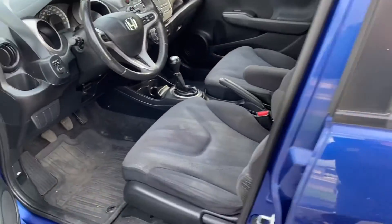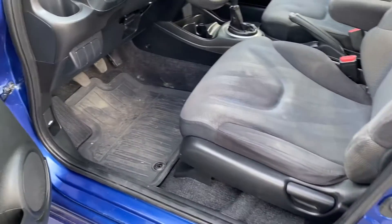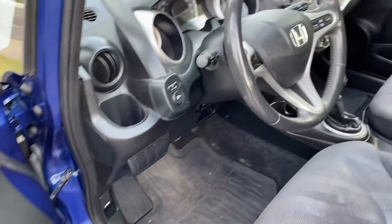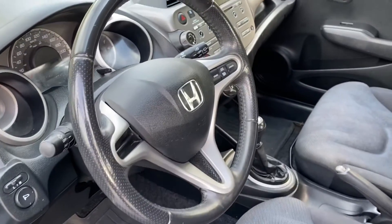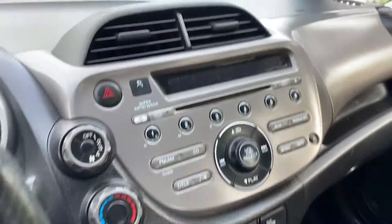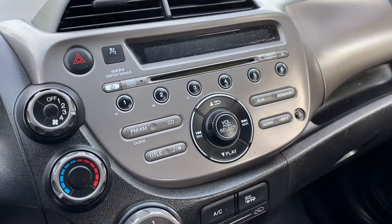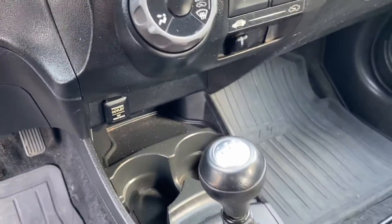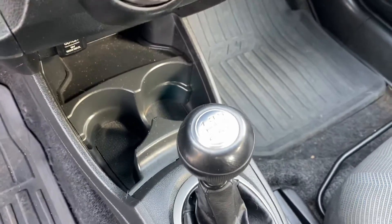Inside — nice cloth seats, all-weather floor mats, power locks, power windows, power mirrors, nice leather-wrapped steering wheel, cruise control, AM/FM radio, and it's got air conditioning.